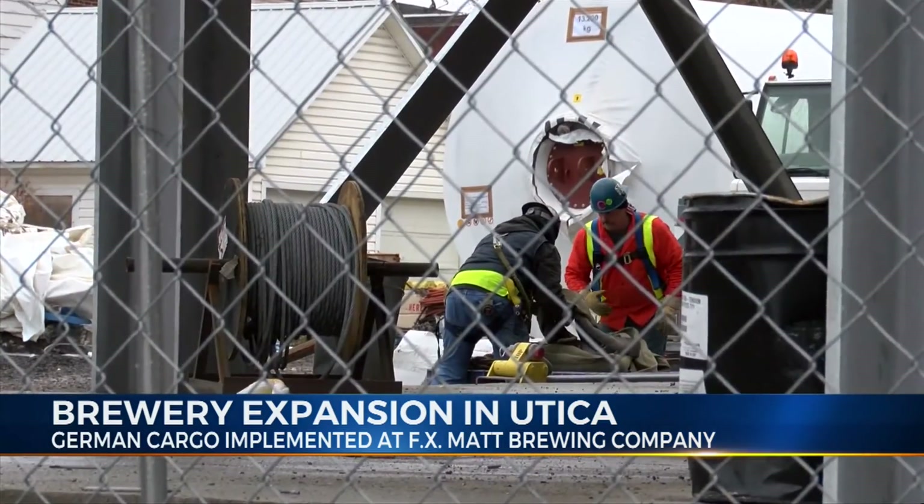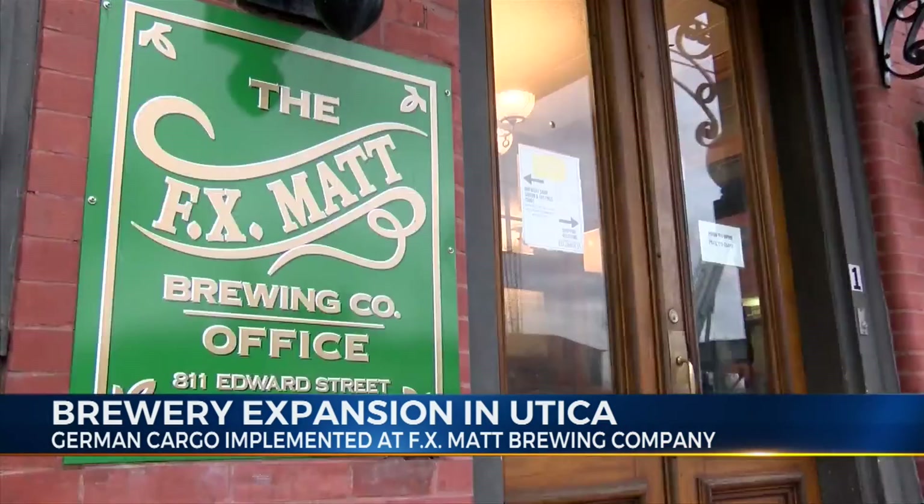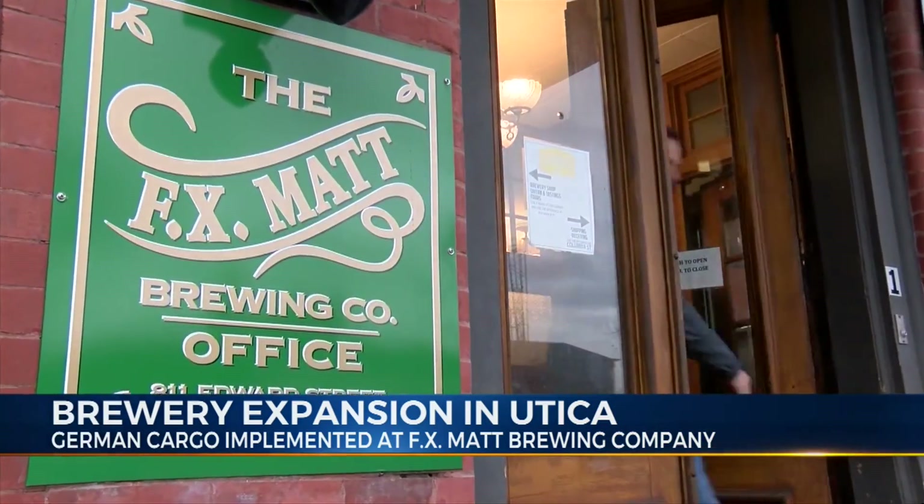Matt says with more brewing capabilities, he's optimistic for job growth. Where the real jobs are is mostly in the bottling department. And at least right now, we don't have a second shift planned, but we're starting to push on that actually. So hopefully as we get into next year, we may well be looking at a second shift.